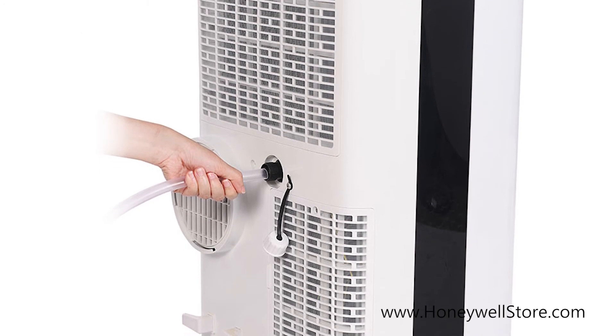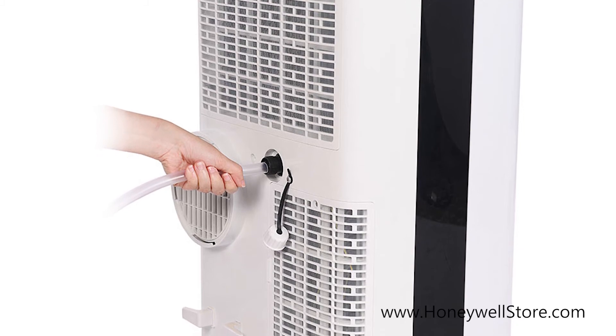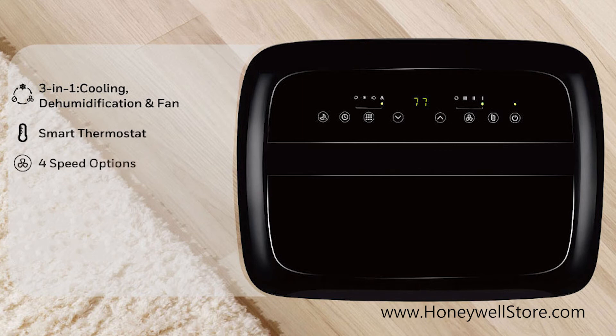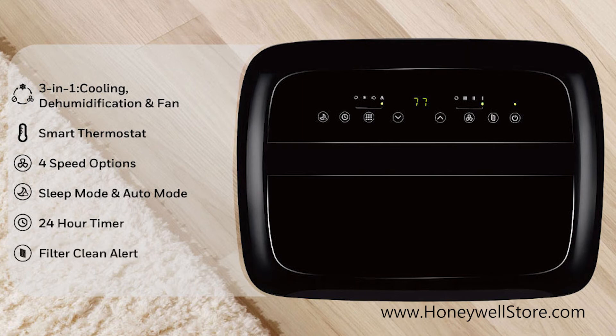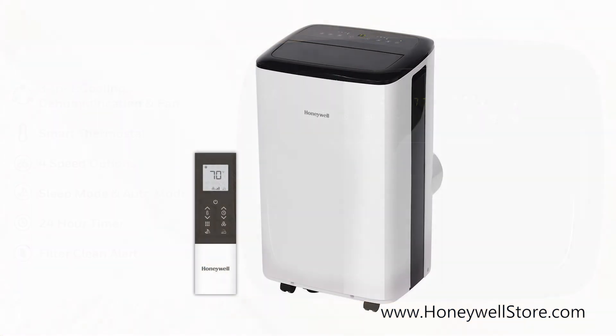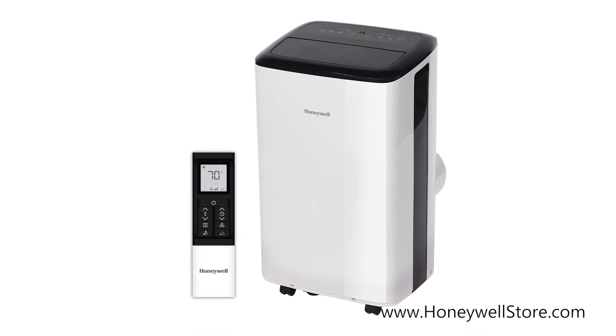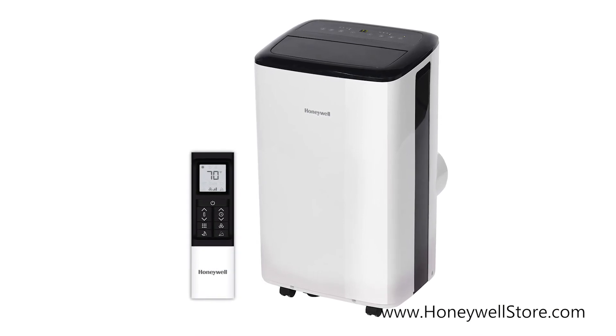Power on, change temperature and fan speed settings without moving away from your busy routine. The simple digital controls have three fan speeds to choose from, a 24-hour energy saving timer, LCD display, feather touch controls, and a remote control has been included.